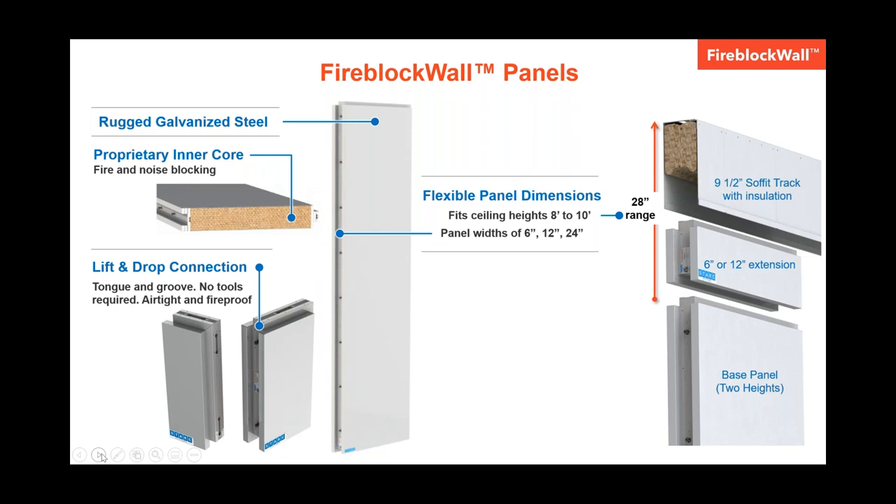When the panels are connected by means of a tongue and groove connection system, they form an airtight seal that exceeds ACRA class 4 requirements. And once installed, they are extremely stable.